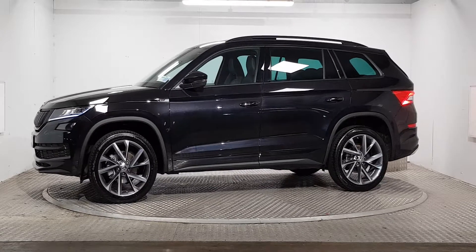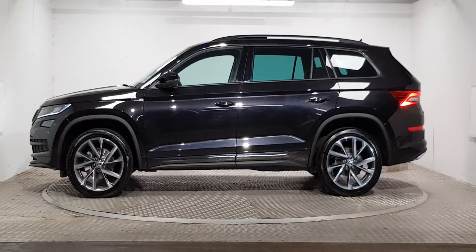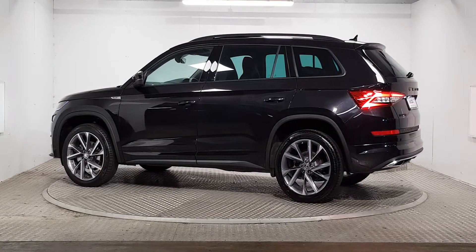If you wish to find out more about this car, book a test drive, or talk to a member of our Skoda sales team about our finance options, please call us on 01869 1000 or visit our website msl.ie.